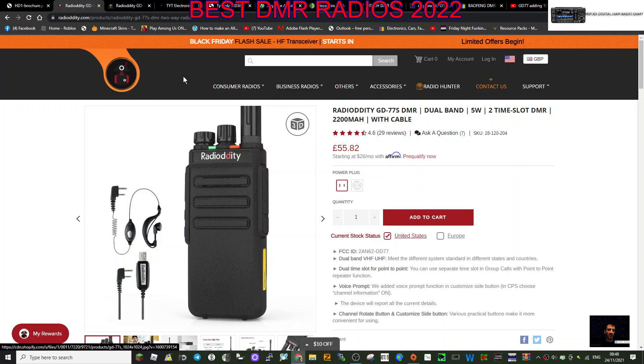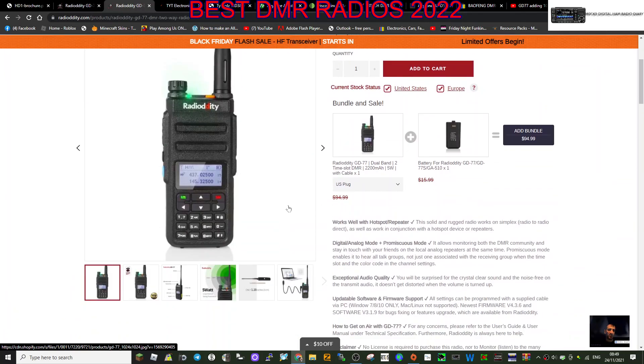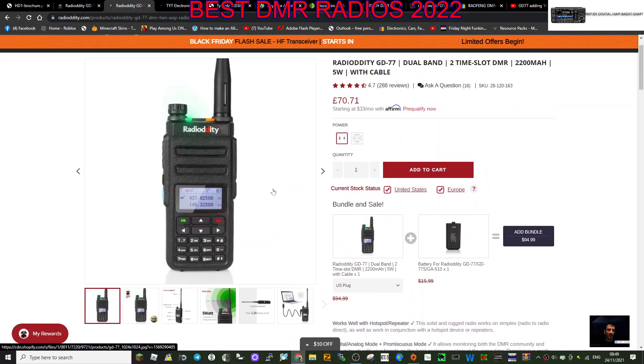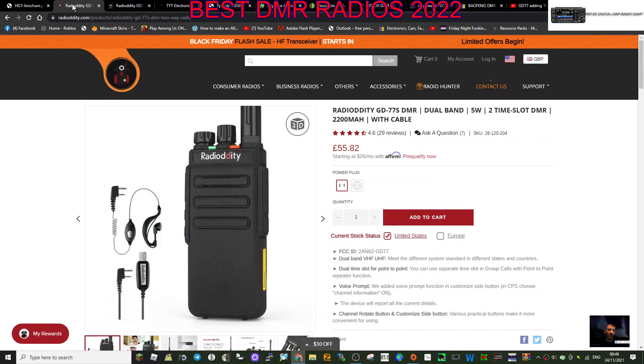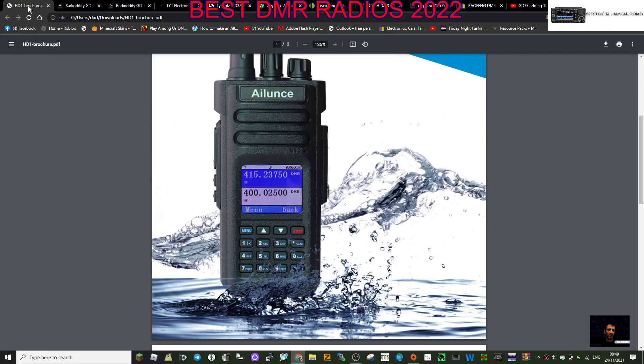The next budget option is the GD77S and the GD77 - I think they're both good choices. There is some special firmware for the GD77 but you don't really need it. Again, this is one of those radios that holds about 10,000 contacts. It's dual band VHF/UHF and you can get them even cheaper than £70 with discount vouchers. It's a nice-looking basic device that works well on analog FM and DMR. Some people prefer the screenless version - you just program them with a two-pin cable, set each channel number to a DMR contact.